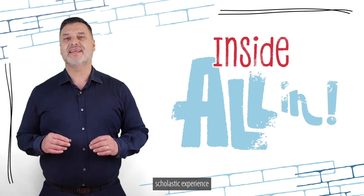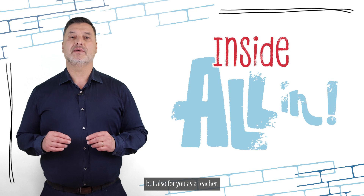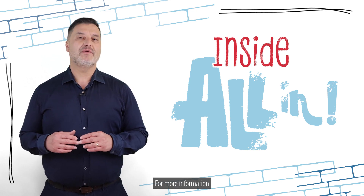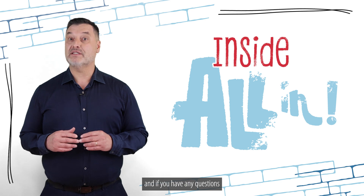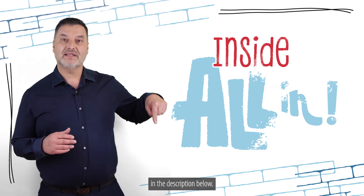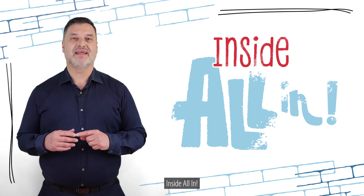The All In Fifth Item project provides all the necessary tools to ensure a smooth sailing scholastic experience, not only for your students but also for you as a teacher. That's a wrap for today. For more information and if you have any questions regarding our project, please click on the link in the description below. See you on the next episode of Inside All In.